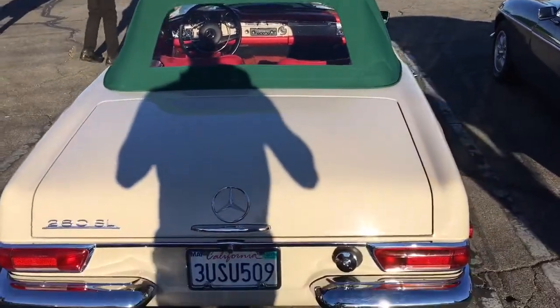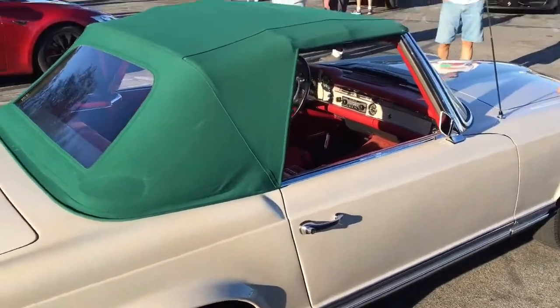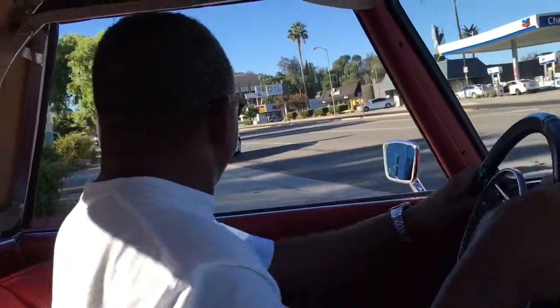Alright guys, we're headed out from the car show. We were there a little bit longer than normal, but it was fun — made some friends. The SL got a lot of looks. There was a Lamborghini Miura there as well — I got a couple pictures so I'll put those in the video, maybe as a thumbnail. It's been a good day at the car show and we're taking this old guy to put it back in its stable.